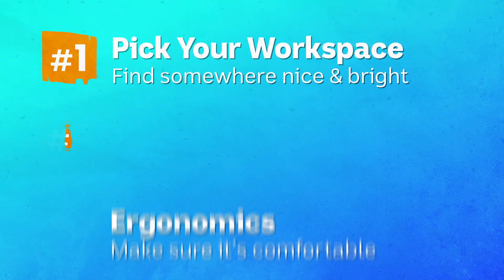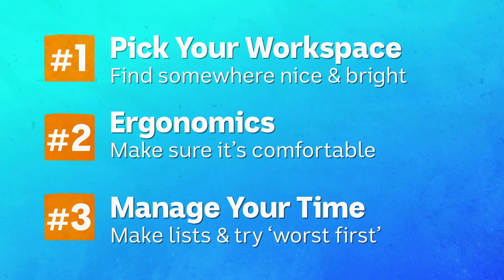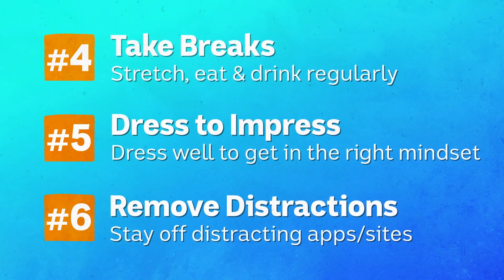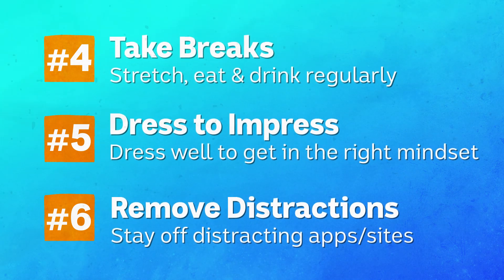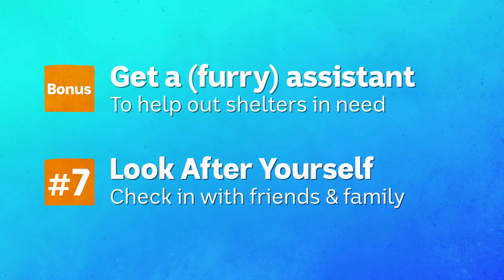To recap the seven steps: find yourself a nice spot; make sure it's comfortable if you're going to be there all day; organise yourself and manage your time; take regular breaks; dress to impress, even if you're just impressing yourself; get rid of any distractions that might be throwing you off track; see if you can get yourself a furry assistant; and most importantly, look after yourself. Just remember, we're all in this together.